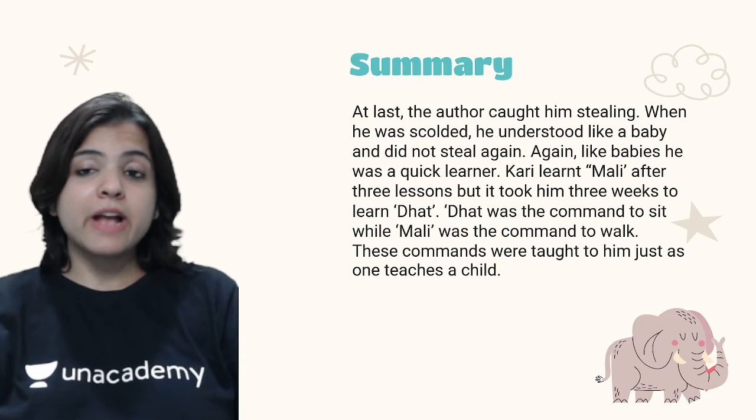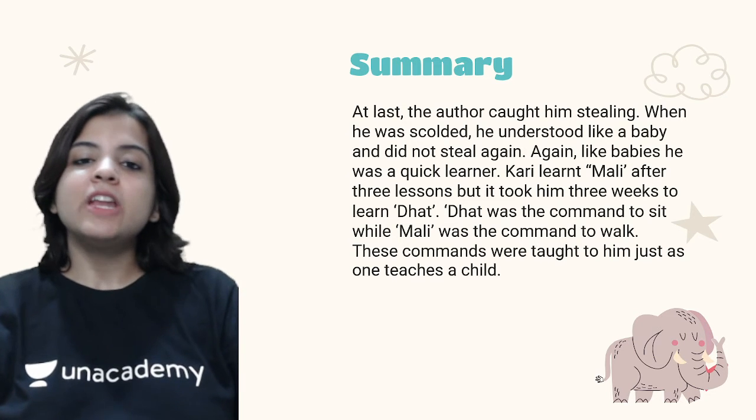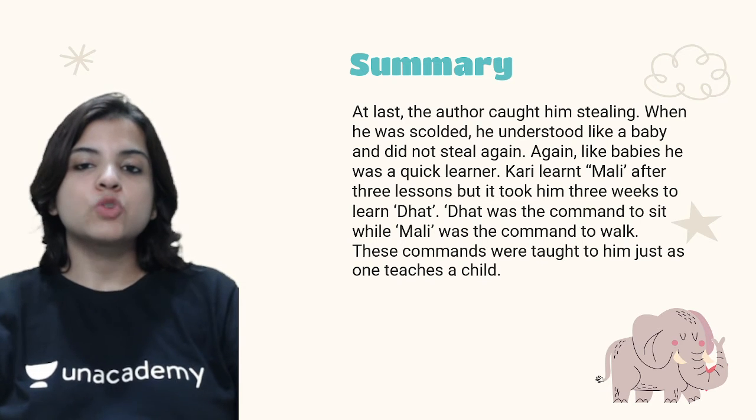At last the author caught Kari stealing. The author had been getting scolded by his parents, who suspected the servants. When the author found out it was Kari, he scolded him. Kari understood like a baby and did not steal again.